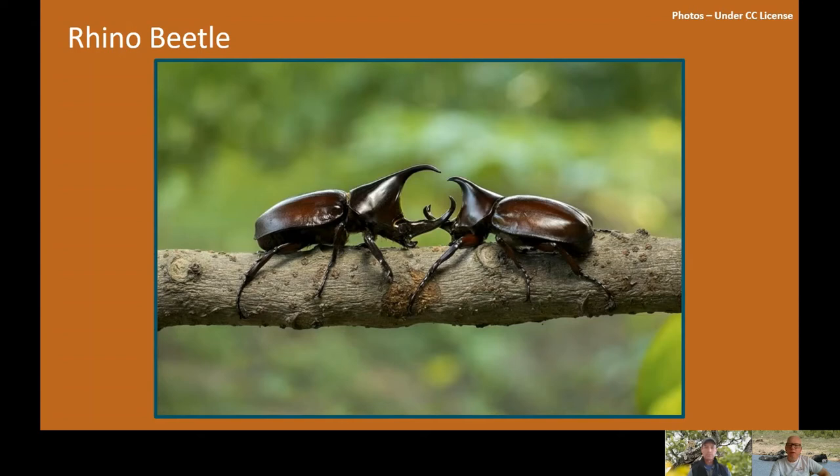Beetles are amazing. One beetle we particularly wanted to see in action in the Kruger was the dung beetle — especially the species that makes a really big ball. We didn't manage to see them actually in the Kruger, but I had them in my garden in South Africa years ago. They're an impressive beetle, well worth looking at.